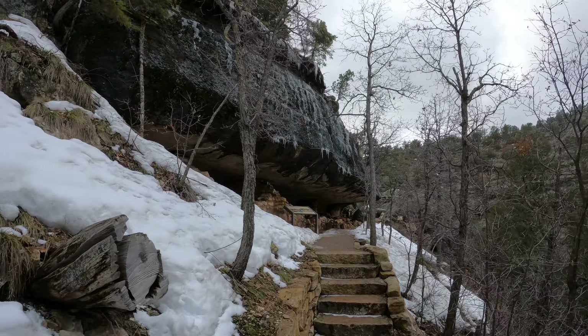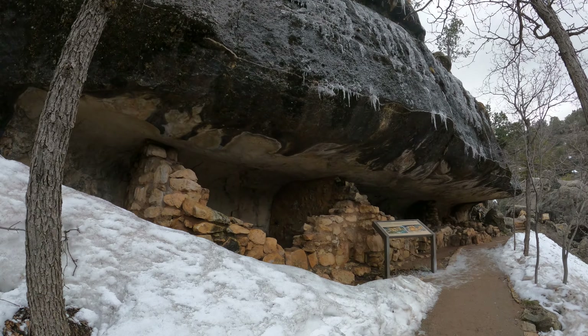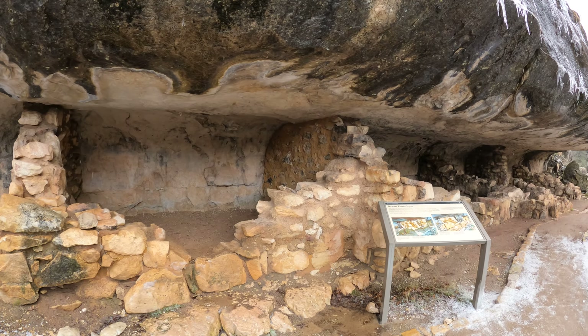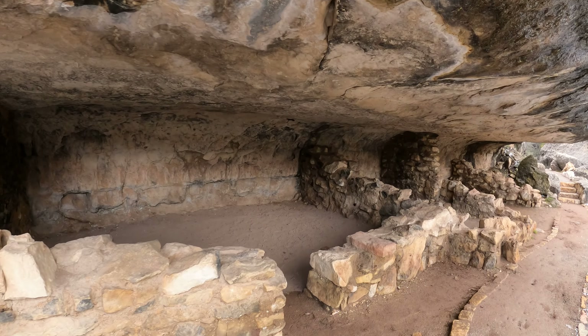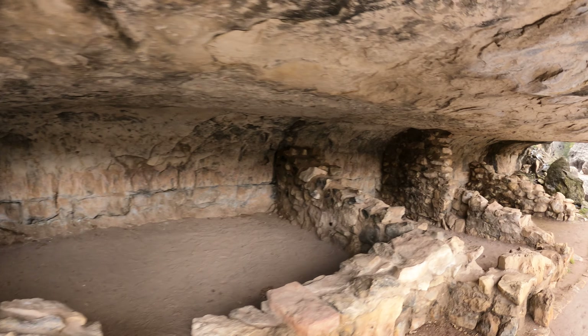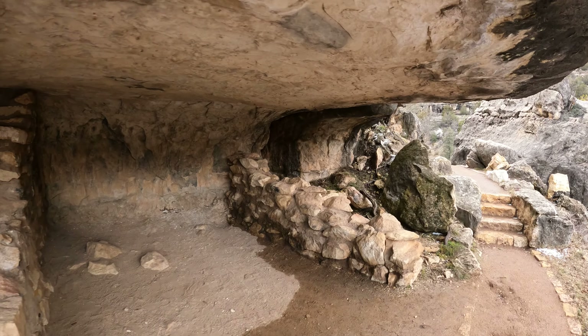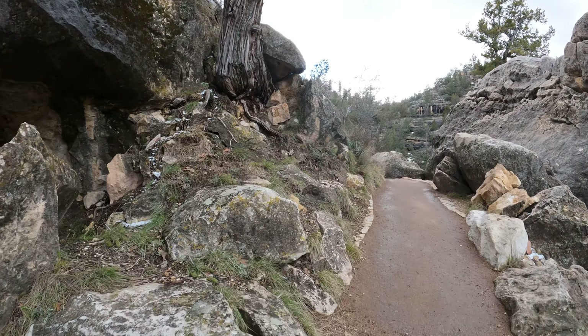This should be funny. Remind me not to die. There's another little shelter cave.